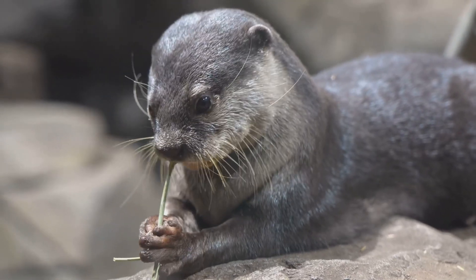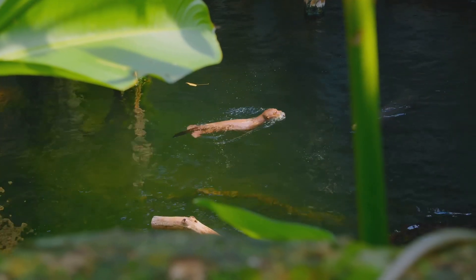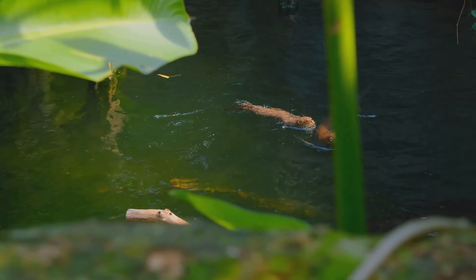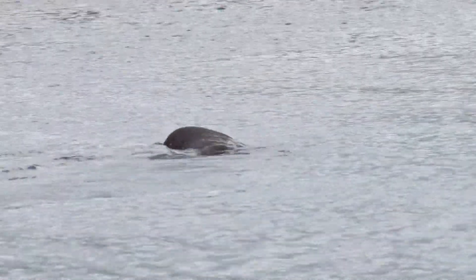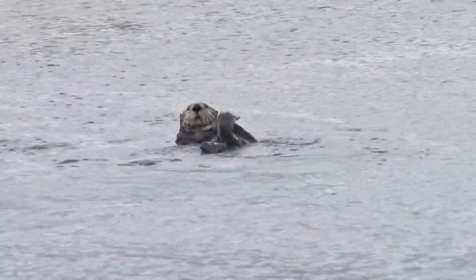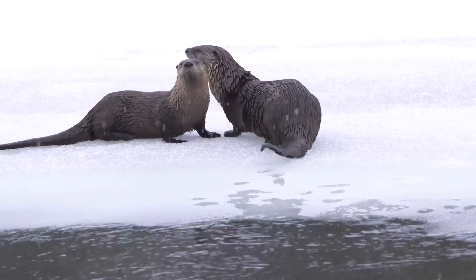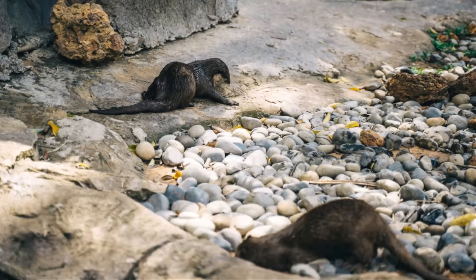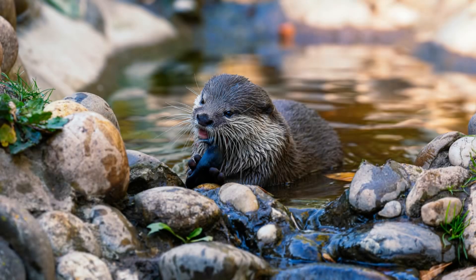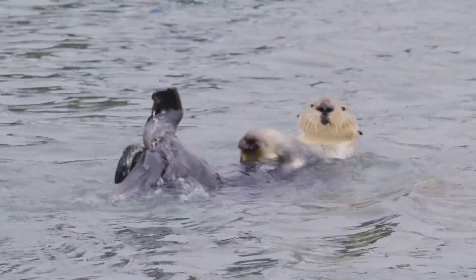Otters have a big appetite and need to eat a lot to fuel their active lifestyle. They spend a good chunk of their day hunting and foraging for food. Otters are naturally playful animals — they're often seen frolicking in the water and chasing each other. Not even the coldest winter weather will stop them when it's time to play. Otters love to slip and slide in the snow. They also love to juggle, often tossing pebbles and small objects in the air and catching them with their paws. It's amazing to watch their dexterity and skill.